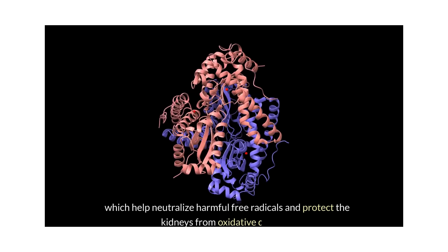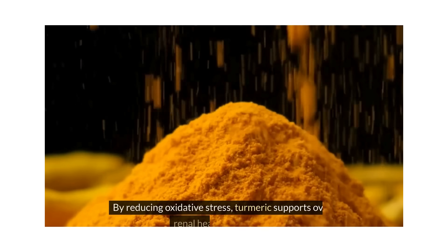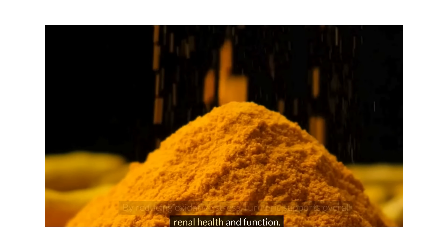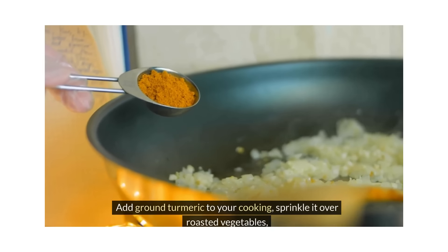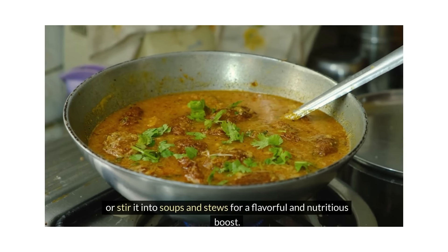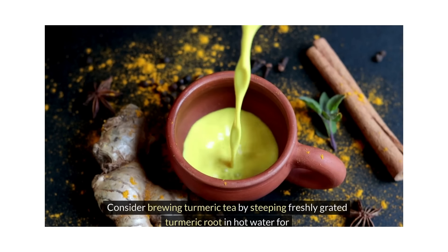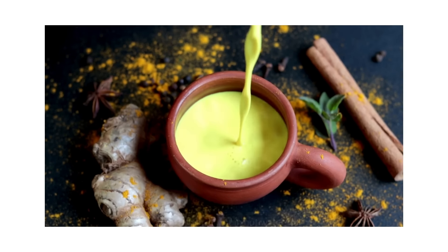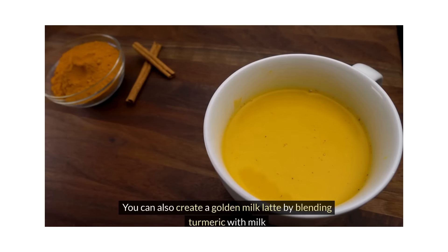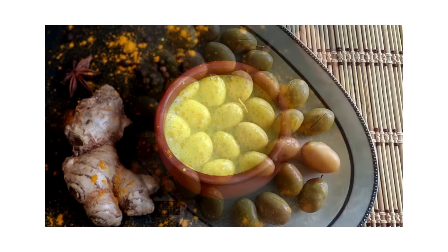Turmeric also possesses antioxidant properties, which help neutralize harmful free radicals and protect the kidneys from oxidative damage. By reducing oxidative stress, turmeric supports overall renal health and function. Add ground turmeric to your cooking, sprinkle it over roasted vegetables, or stir it into soups and stews for a flavorful and nutritious boost. Consider brewing turmeric tea by steeping freshly grated turmeric root in hot water for a soothing and medicinal beverage. You can also create a golden milk latte by blending turmeric with milk and honey for a delicious and healthful treat.